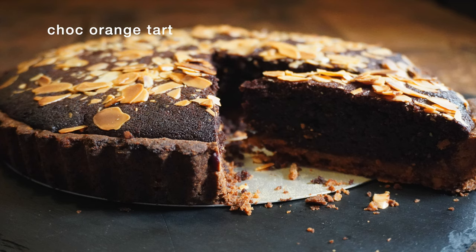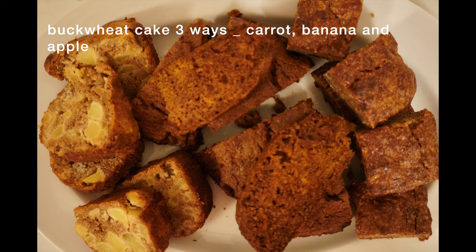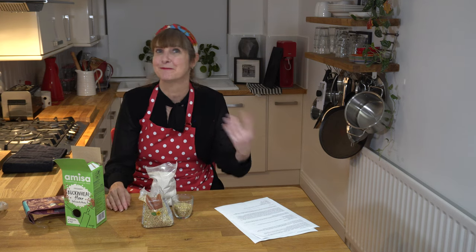If you'd like to check out some of my favourite buckwheat recipes, I'll put some links up here. I've got a cake developed three different ways — an apple, carrot, or banana cake made with buckwheat flour. There's a traditional Italian cake that I've made into little cupcakes, there's a crepe recipe, a pancake recipe — I've got so many. I love buckwheat.